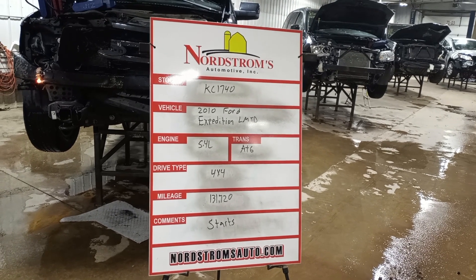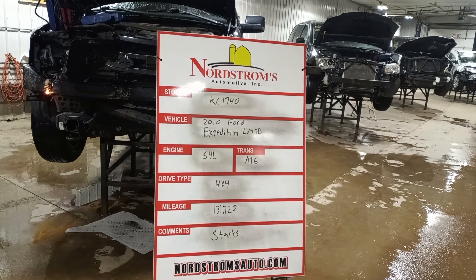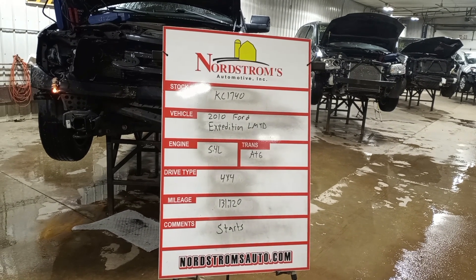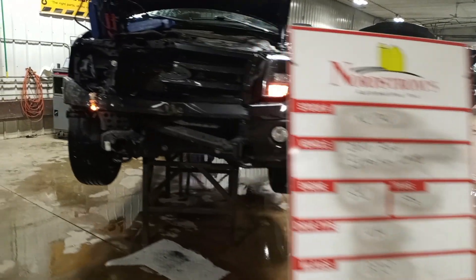Stock number KC 1740, 2010 Ford Expedition Limited. 5.4 liter flex fuel engine, automatic six-speed transmission. It's four-wheel drive with 131,721 miles.